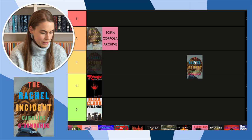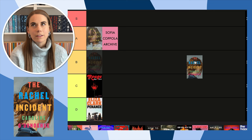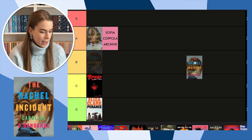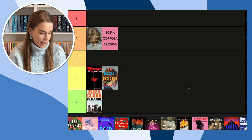Next, The Rachel Incident — probably the book I want to read the most that I haven't bought yet. It's been really difficult to find here in France, so I'm going to have to order it from abroad. We kind of have a head on the cover — it's not really a full face like My Last Innocent Year, it's just her hair. I like the different colors of the font, but I don't love it. I'm hesitating between B and C — I think I have to go C because I don't like it more than Rouge.